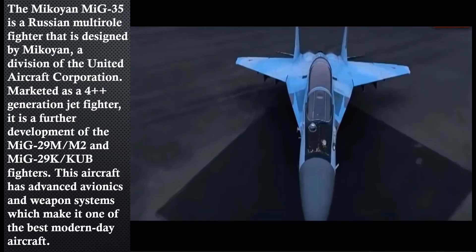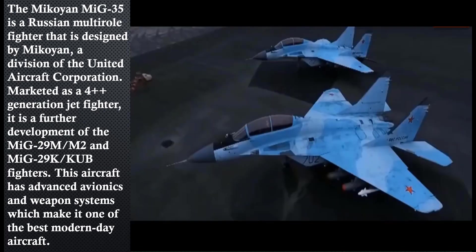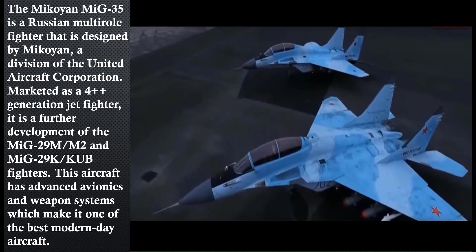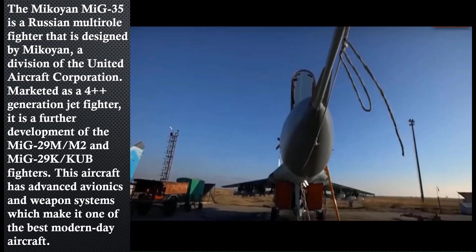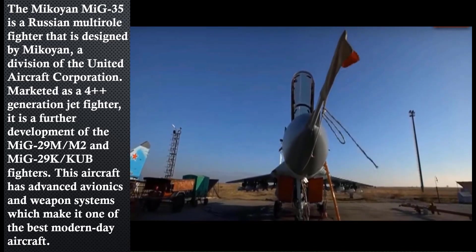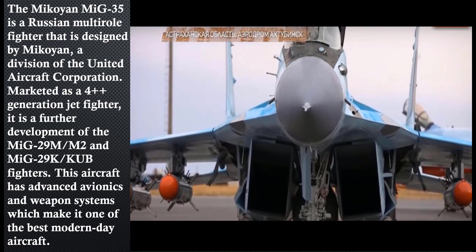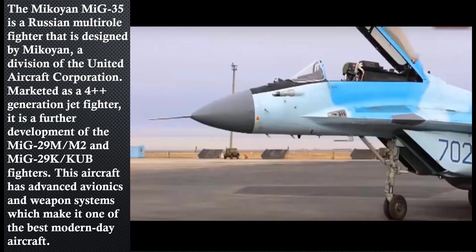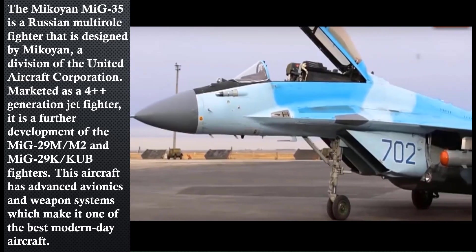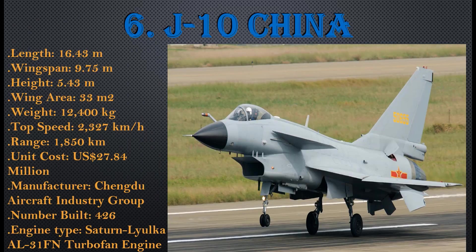The Mikoyan MiG-35 is a Russian multi-role fighter jet designed by Mikoyan, a division of the United Aircraft Corporation. Marked as a 4++ generation fighter jet, it is a development of the MiG-29M/M2 and MiG-29K fighters. This aircraft has an advanced avionics and weapon system, making it one of the best modern-day aircraft.